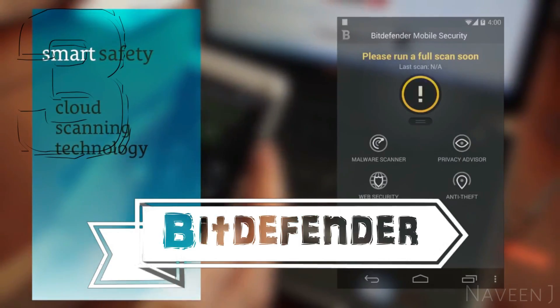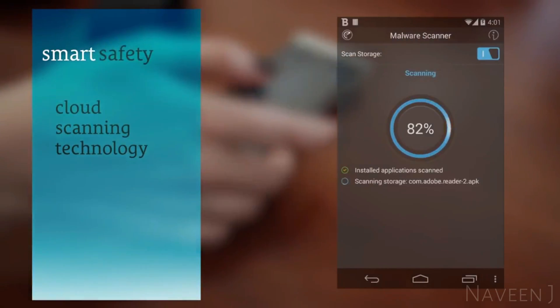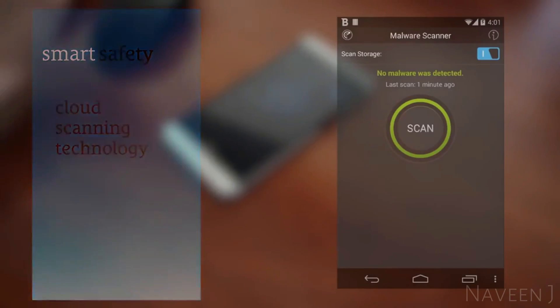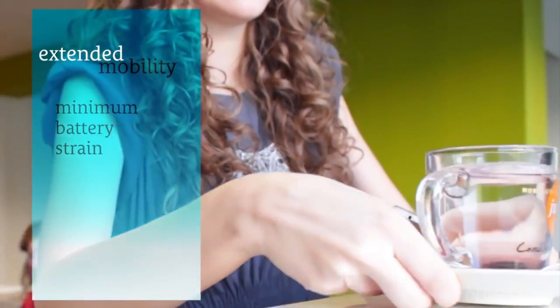Bitdefender Mobile Security gives you smart antivirus and web security for your smartphone or tablet. It uses cloud scanning technology to detect the latest threats without straining the battery.